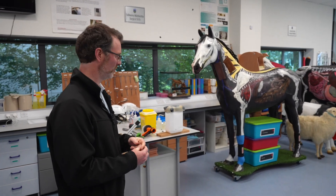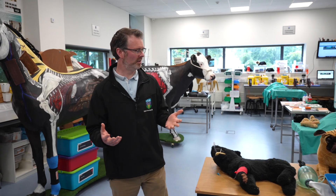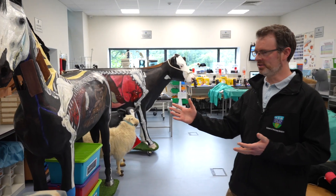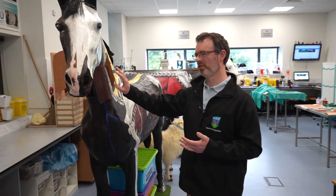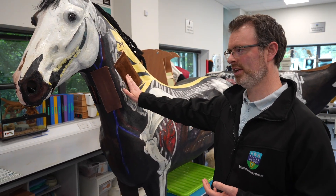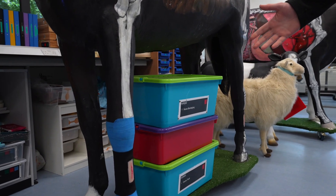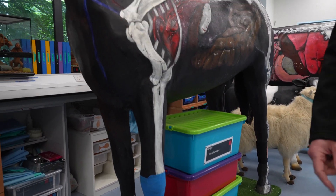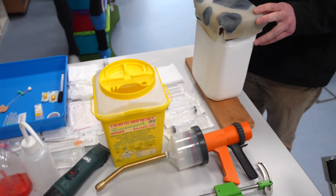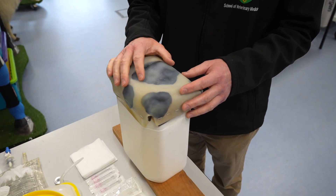In veterinary we have all these different species that we have to learn. We have a full-size horse that we can use for jugular blood sampling, for catheter placement, intramuscular injections, wound management, and placing bandages. We also have a little catheter tray on the table here to represent giving an intramuscular injection into a cow as if we're standing up on a crush.